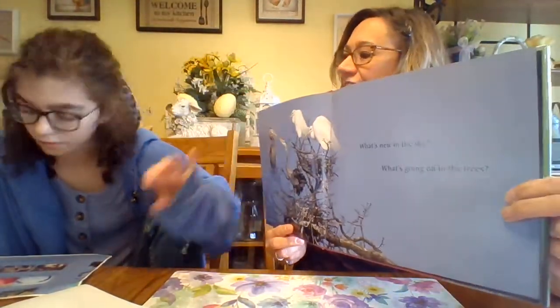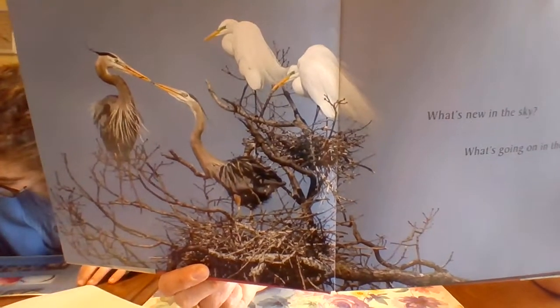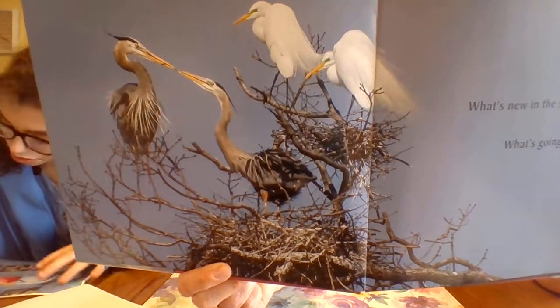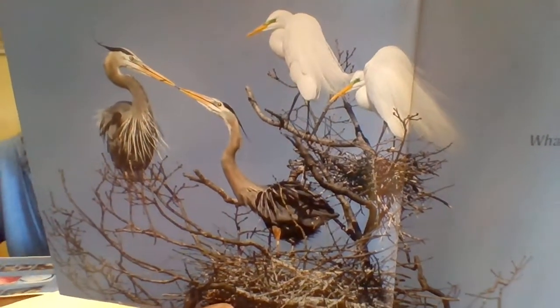What's new in the sky? What's going on in the trees? Mating pairs of two different kinds of birds — great blue herons and great white egrets — bring sticks and build nests at the top of the tree. Do you see them? Look at the blue sky.